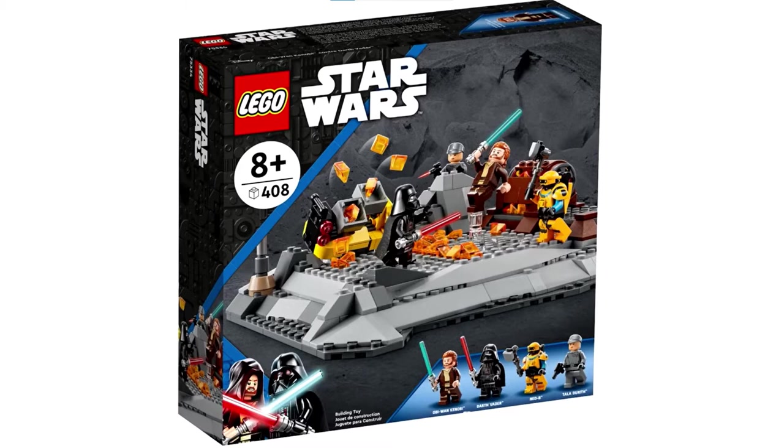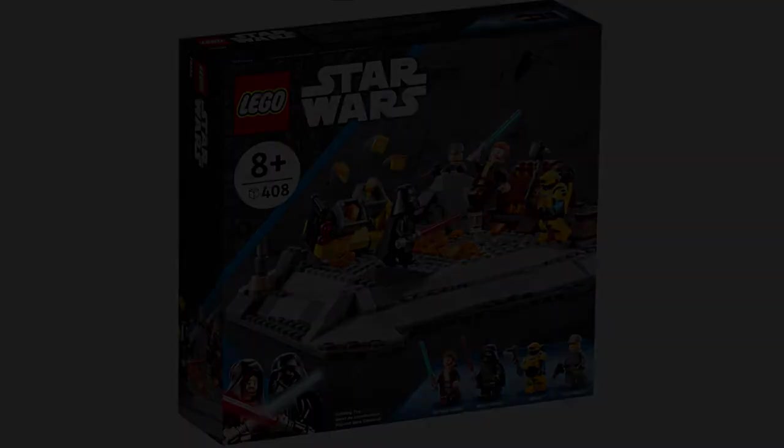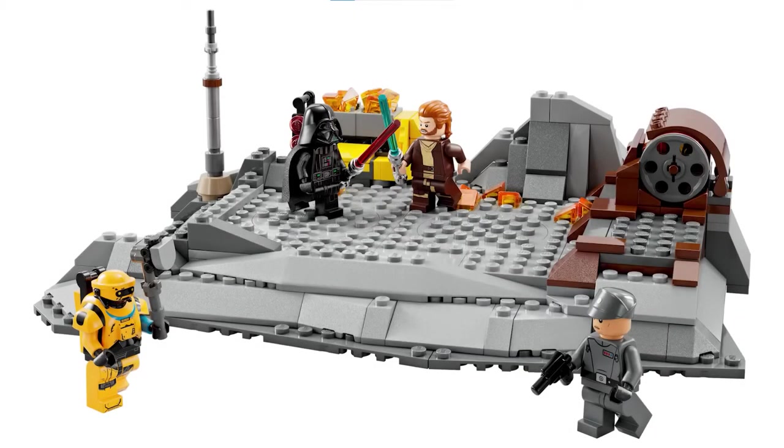This set will be numbered 75334 at 408 pieces and will cost at least $50. I say at least $50 because the LEGO Group has announced that they'll be raising prices on almost all of their LEGO sets, and this set could be affected or it might not be. I'll leave that topic for a different video releasing in a few days, because this video is just about the Obi-Wan Kenobi vs. Darth Vader duel set which has just gotten leaked.